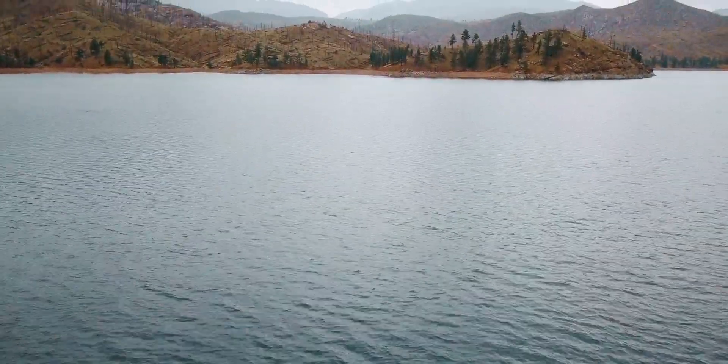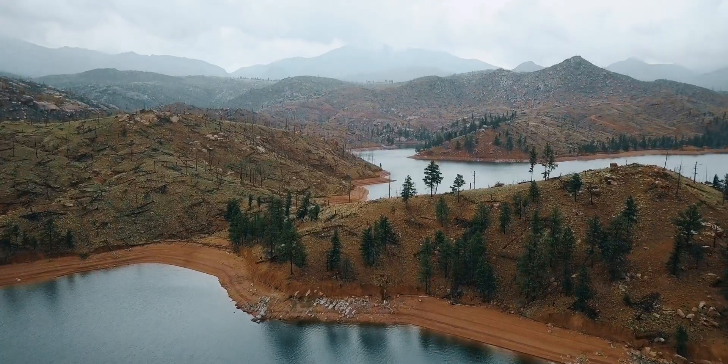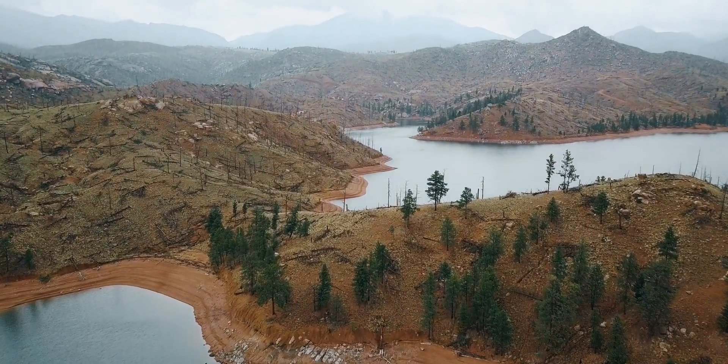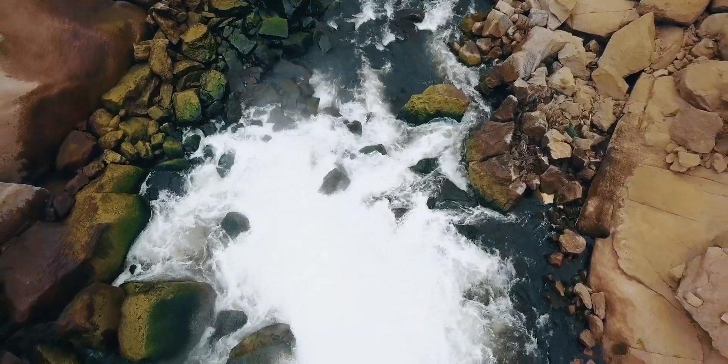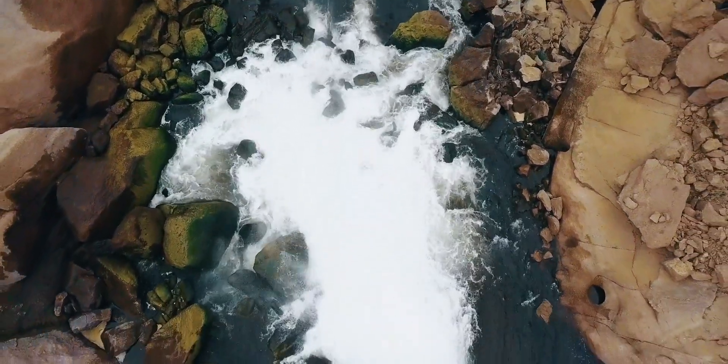When the fire happened here during the Hayman fire, out of 8,500 acres we owned, maybe a thousand didn't burn. We have had quite a bit of sediment come into the reservoir and it does diminish our holding capacity.